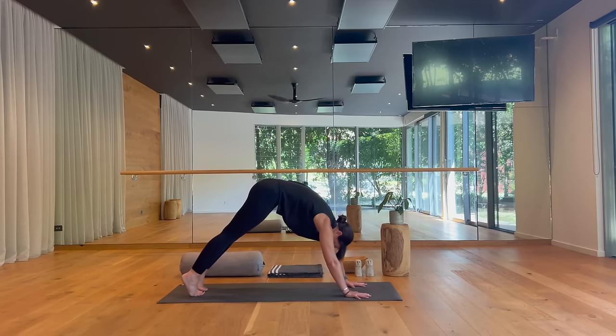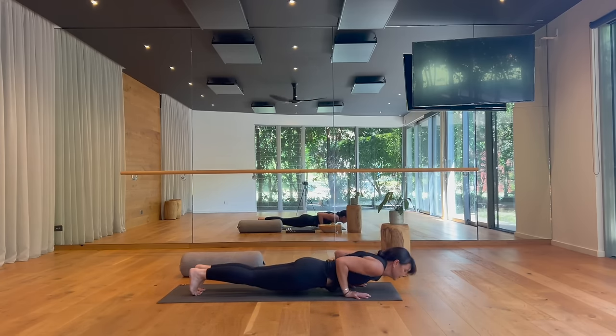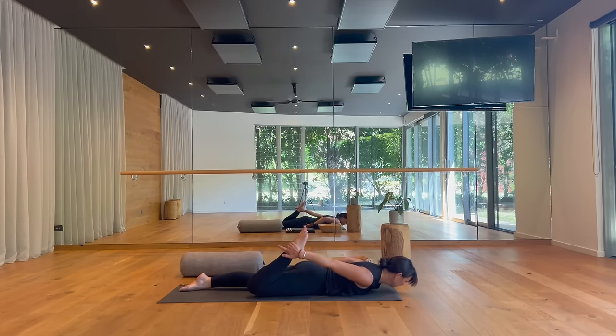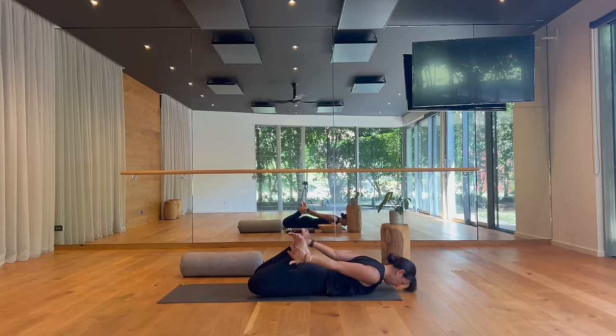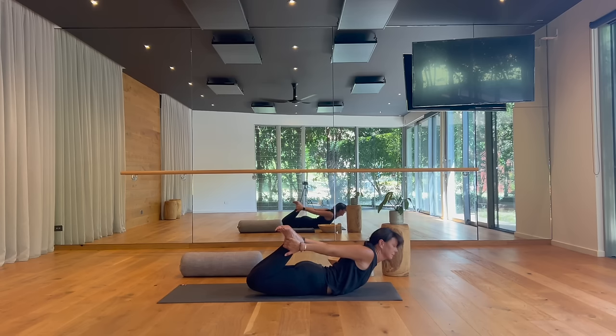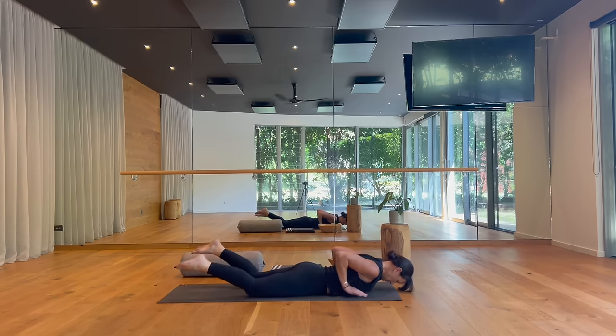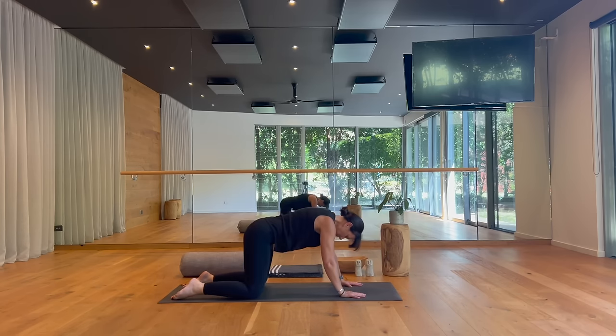Inhale forward to plank pose, lower to your belly for our final back bend — transitioning into bow pose. You can modify with any of the previous prone back bends if you need a gentler variation. If you're taking bow, bend your knees, flex your feet, reach back with your hands and hold your ankles. Flexing the feet, inhale, lifting up, just pausing for a few breaths. Kick your feet into your hands to open your chest. Then slowly release, soften to the floor, slow and unhurried. Press back to child's pose, buttocks to your heels.